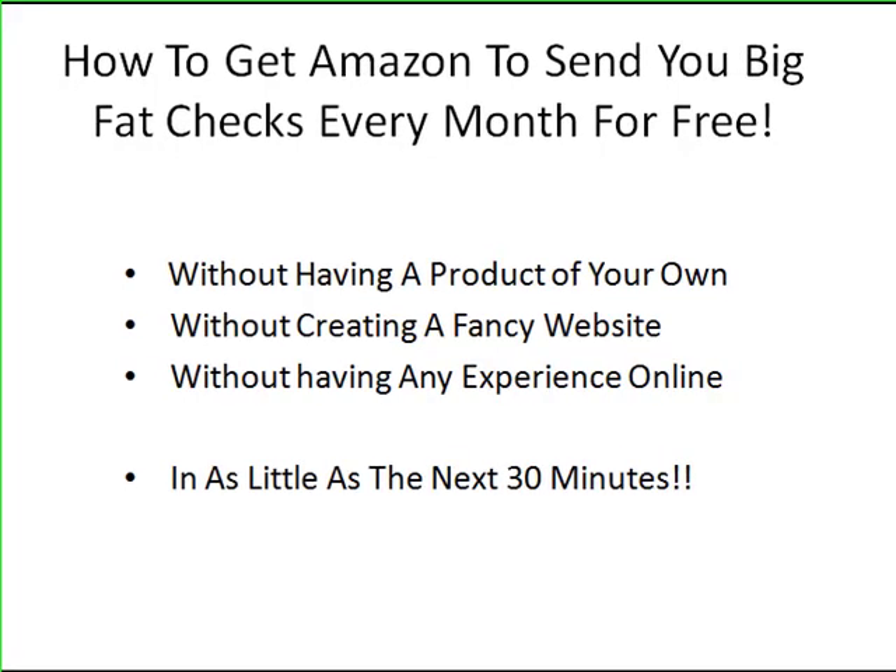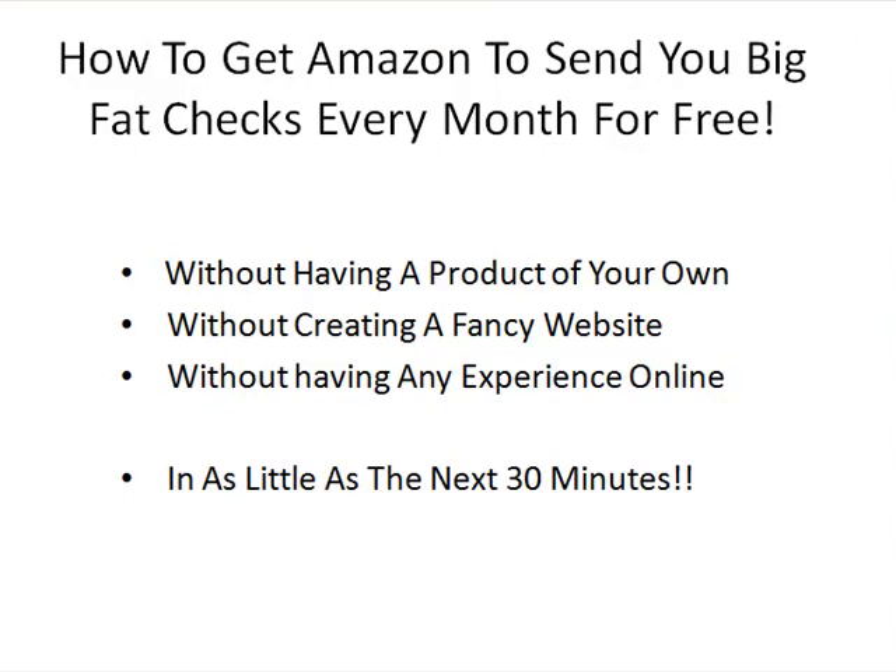Hi, Henry here. I just created this video for you as a free gift for joining my list on my website. This video will show you a quick and easy method you can use to get Amazon to send you fat checks every month for free. I am going to be getting a check from Amazon in about one week, and I am going to show you how you can start doing this today — without having any product of your own, without creating a big fancy website, and without much experience online. I just started this and I am already making a lot of money. I am going to show you how you can start making money in the next 30 minutes.